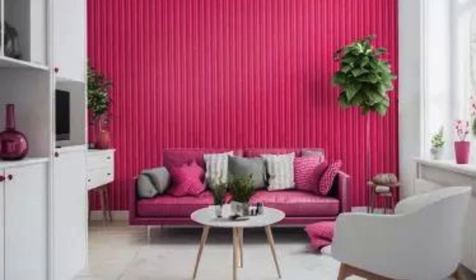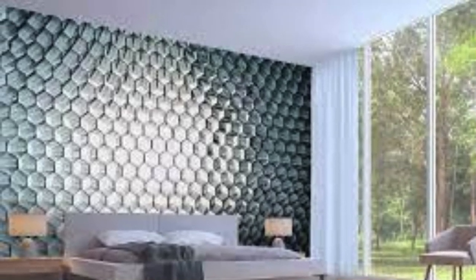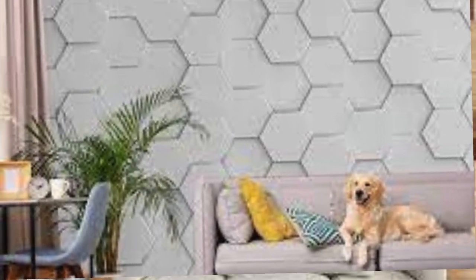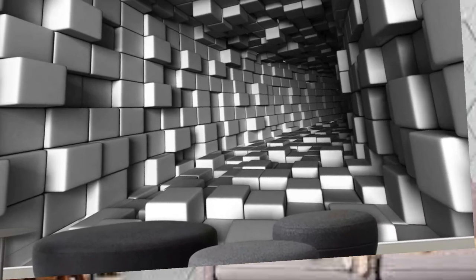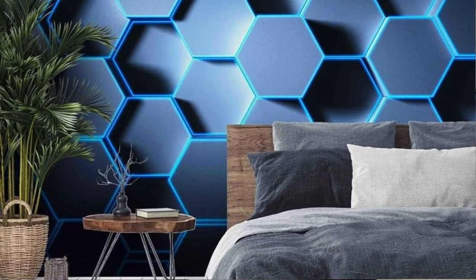Delve deeper into the enchanting universe of 3D wallpaper, where the fusion of artistic expression and technological ingenuity sparks a renaissance in interior design. The intricate detailing and meticulous craftsmanship of 3D wallpaper redefine the very concept of wall decor, turning mundane surfaces into dynamic, ever-evolving works of art. These masterpieces come alive with a play of light and shadow, casting a mesmerizing spell that transcends the boundaries of traditional design.